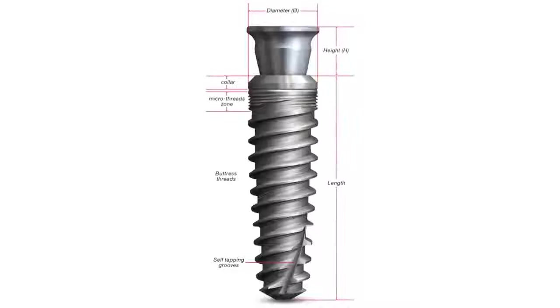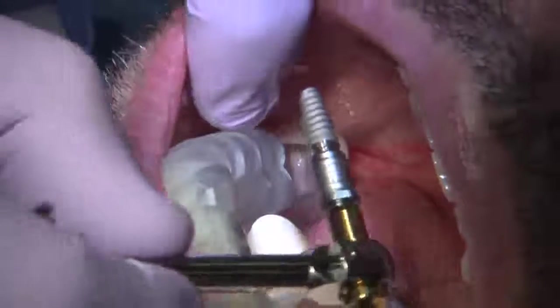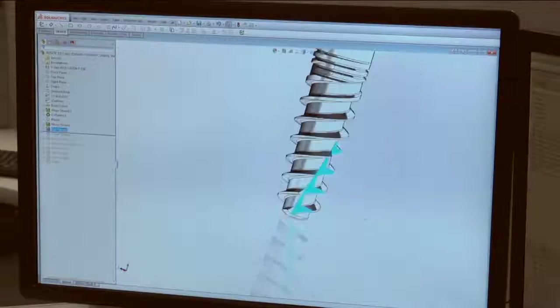With the tapered implant system, you have the ability to place it into more confined spaces. Secondly, the thread design — it's probably the best thread design I've ever seen. The primary initial stability of the implant makes it so easy to place implants in immediate extraction sites, previously grafted sites, or in very poor bone density.